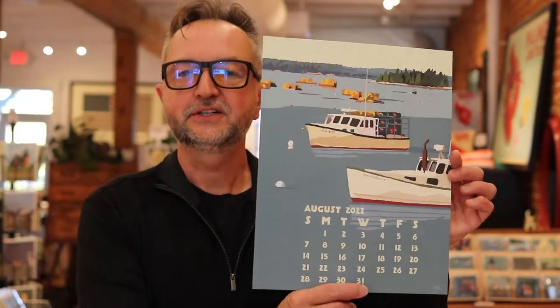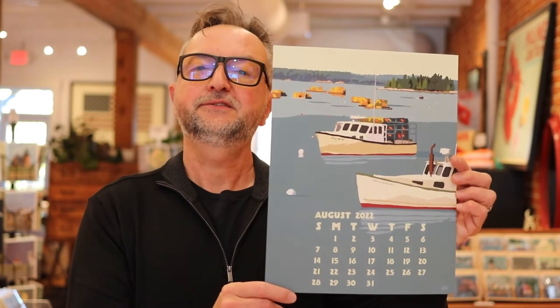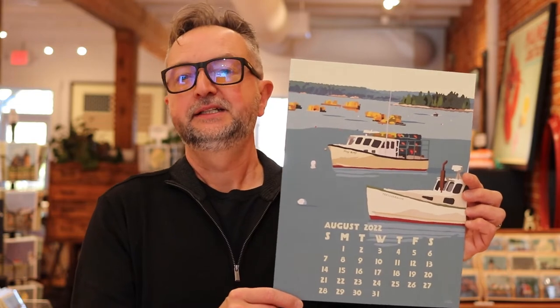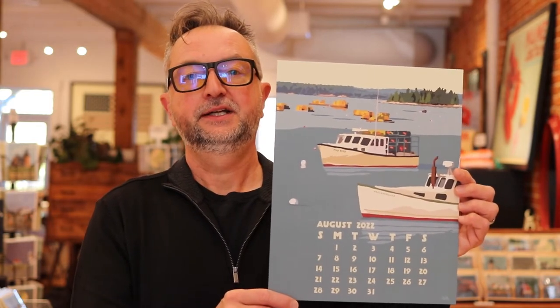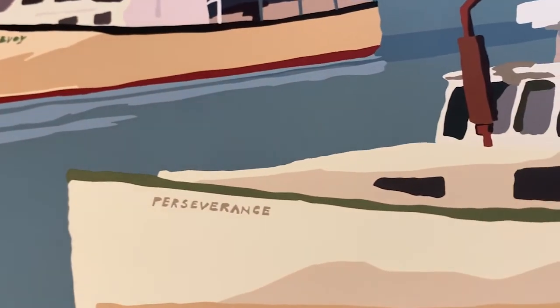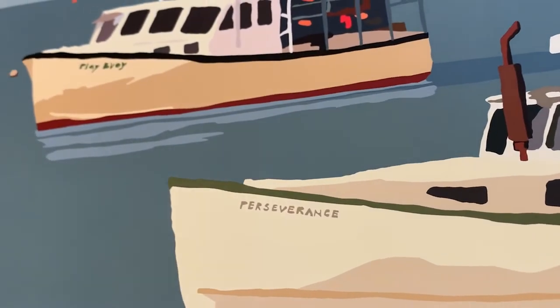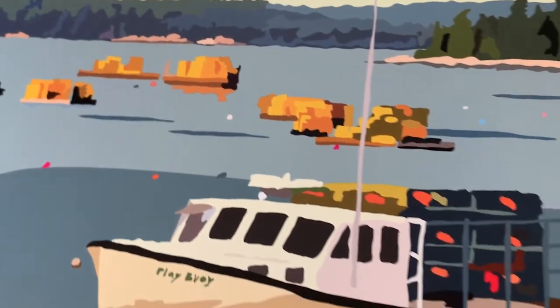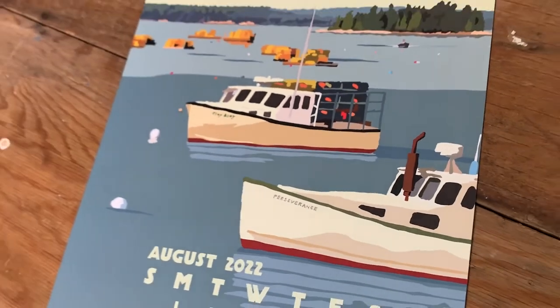August is lobster boats in Friendship. Friendship is a town in Maine — it's a lobster town with a lot of fish. I love this one. This lobster boat is called Perseverance and this one is called Play Buoy, which I thought was kind of fun. You see the orange traps in the background that really bring out a lot of color, and I love the grays and the lightly yellow sky — it makes for a nice piece for August.